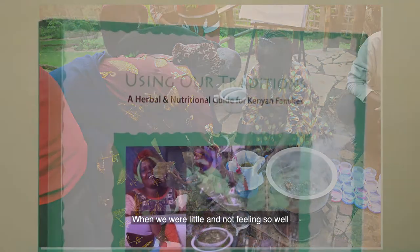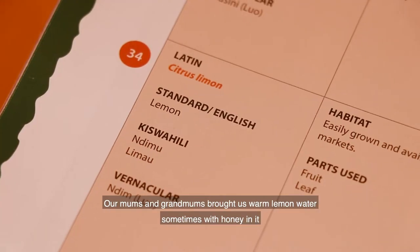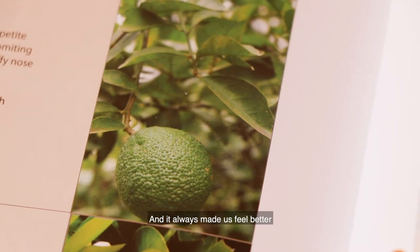When we were little and not feeling so well, our moms and grandmoms brought us warm lemon water, sometimes with honey in it, and it always made us feel better.